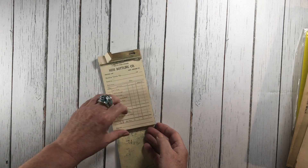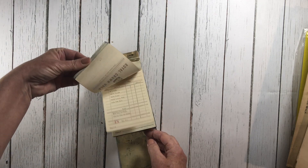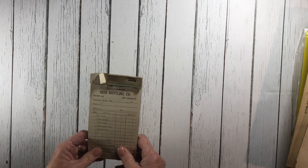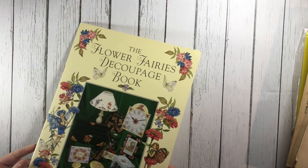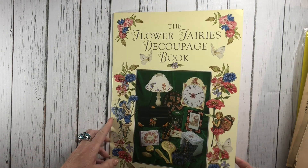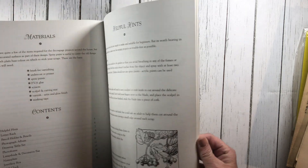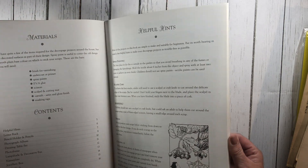This is from the Knee-High Bottling Company, and I don't know about you but I drank Knee-Highs when I was a kid — orange, grape, root beer, oh my gosh, the best! So I found this vintage receipt book and I thought that was kind of cool. I think I paid a dollar for it.